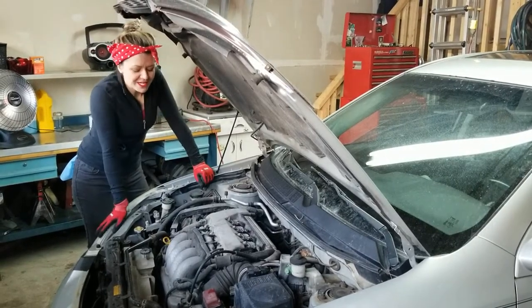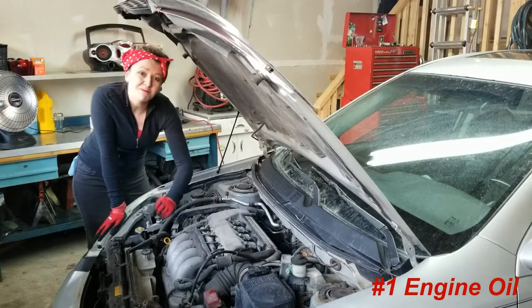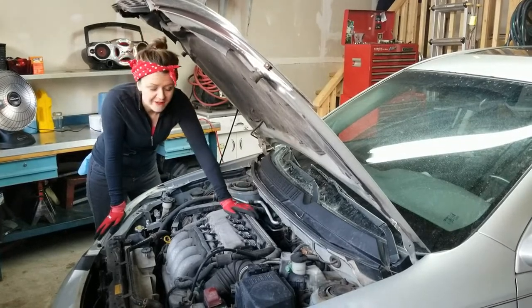The first fluid I'm going to talk about today is engine oil. This is your engine, and oil is imperative to making sure that your engine is healthy — to making sure your engine runs at all, in fact.